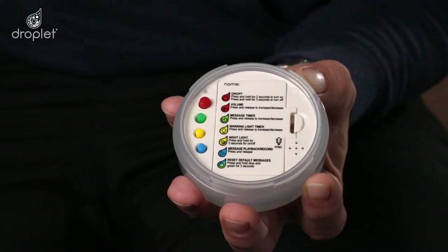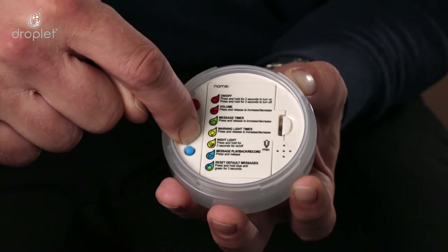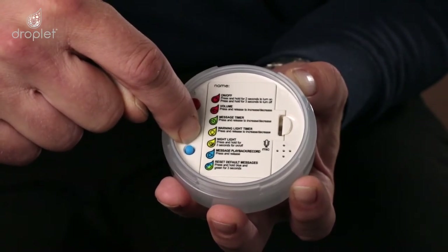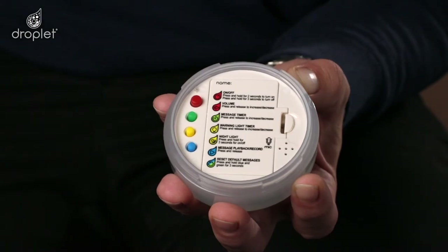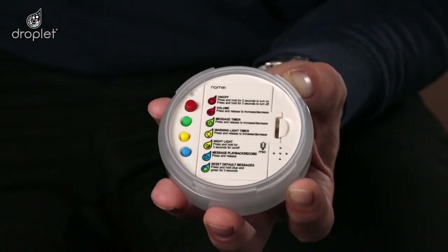To turn the night light function off, you simply press and hold the yellow button for three seconds. Night light system off. To turn the night light function back on again, you simply press and hold the yellow button for three seconds. Night light system on.